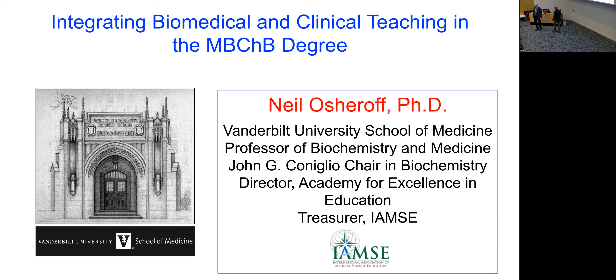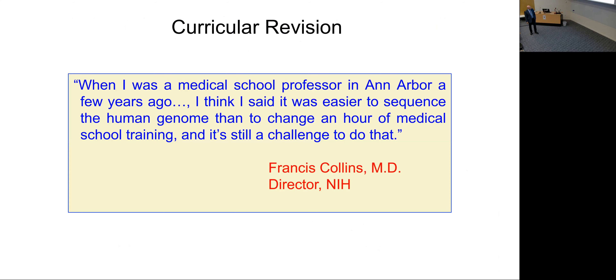Thank you, I'm glad to be back. I love to start with this quote from the current director of the National Institutes of Health of the US. He said: 'When I was a medical school professor in Ann Arbor a few years ago, I said it was easier to sequence the human genome than to change a single hour of medical school training — and it's still a challenge to do that.' I think there's still some truth in that quote.